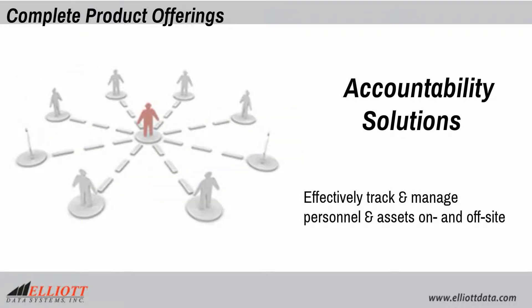Accountability solutions effectively track and manage personnel and assets on and off-site.